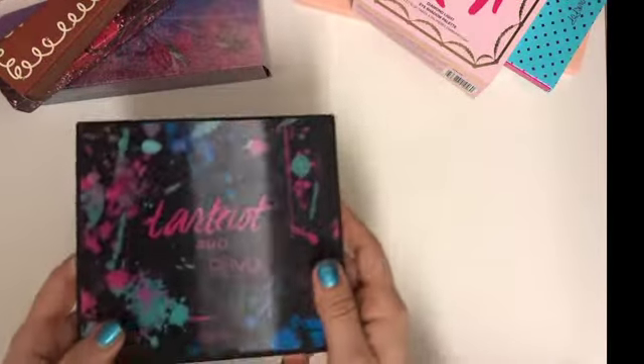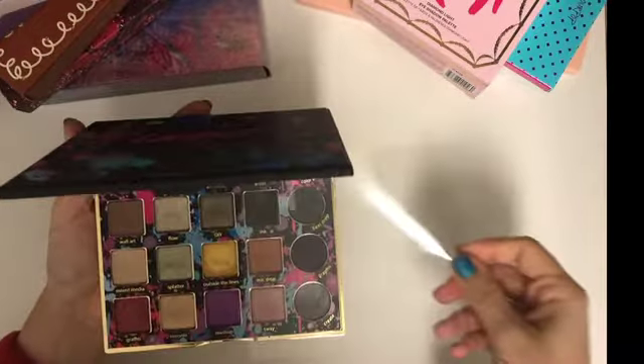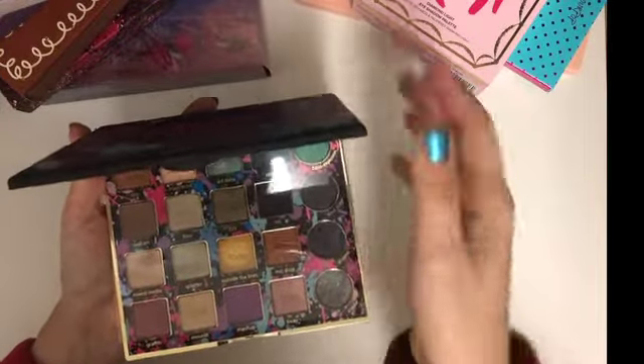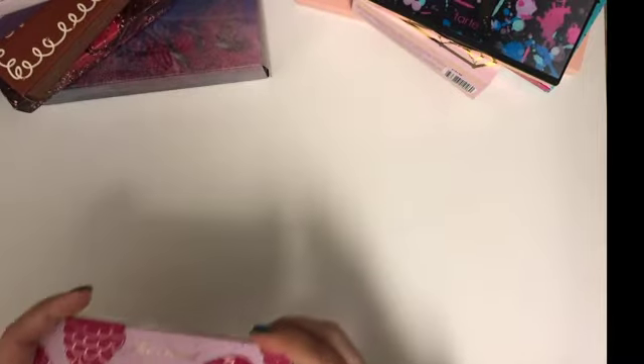Next is the Tarte Pro Remix palette. I would say this is one of my favorite Tarte palettes that came out last year — it's got a nice mix of shimmers and a little pop of blue-green, something they haven't done before. I really enjoyed that, though it wasn't one of my top five.